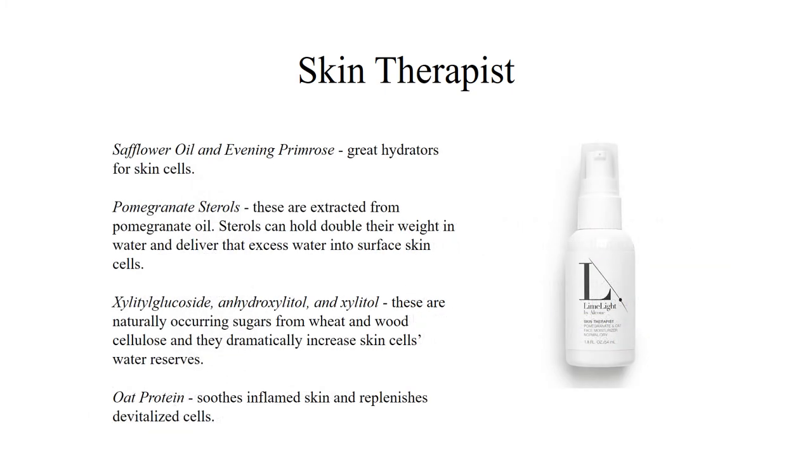Our Skin Therapist Moisturizer is packed with hydrating ingredients that drench the skin with essential vitamins and minerals. Its powerful complex of O protein, essential minerals, and B vitamins soothes aged, dry, and inflamed skin while replenishing devitalized skin cells.